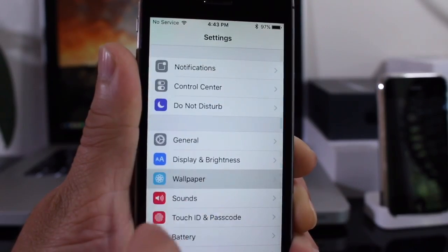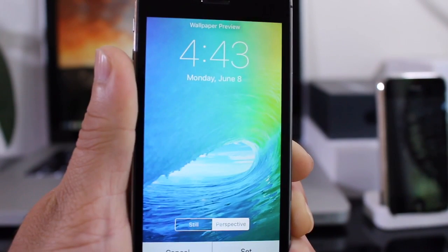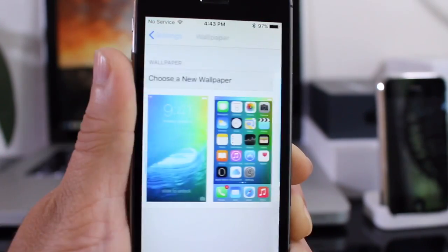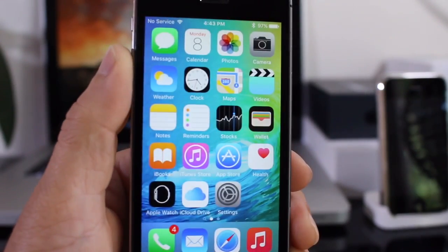iOS 9 also gets a new wallpaper. There's only one new wallpaper as of right now. Once available, you can go ahead and download it on the blog — link will be down below.